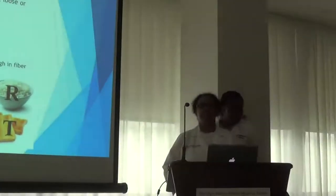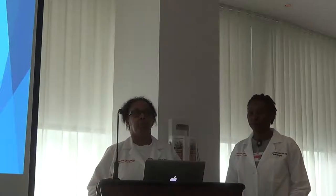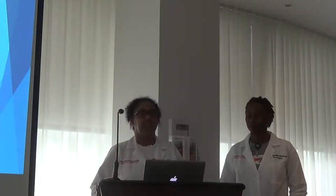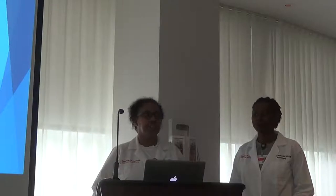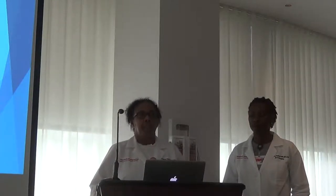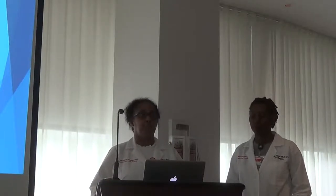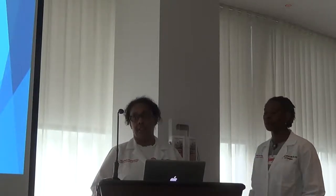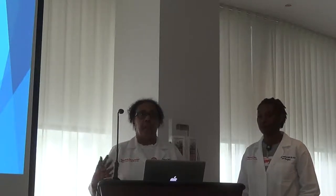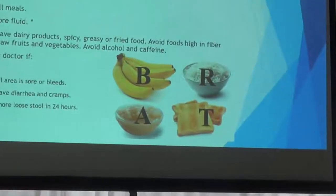The next topic is diarrhea, which can be a side effect of chemotherapy or a pre-existing condition like irritable bowel syndrome. This is a symptom to report right away. If by 10 o'clock in the morning you've had three liquid bowel movements, that may not seem like much, but that's how quickly you can become dehydrated — which could land you in the hospital.